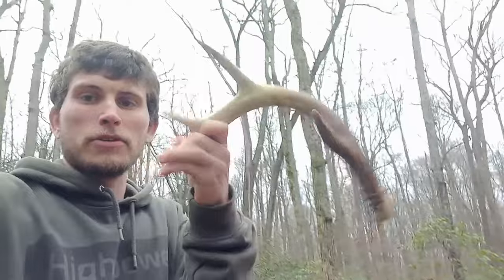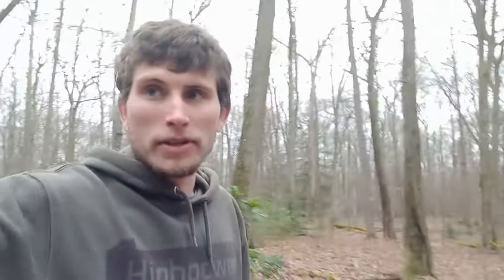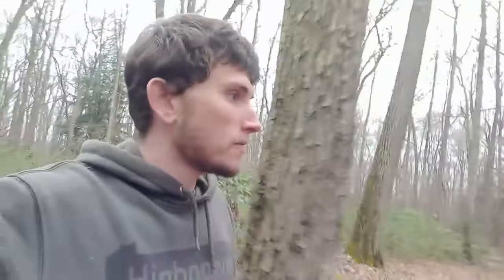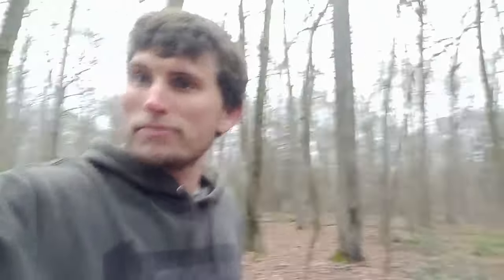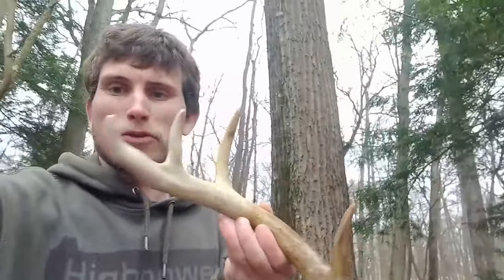Pretty good four-point side, real heavy. Last year's. There was millions of people that drove by this horn. But I found it and picked it up, and now we're in here walking on the piece of public that it was on. Hopefully there's some more antlers in here we can pick up. Didn't film the pickup because it was so close to the road — don't want to ruin this spot if it is any good. But we're gonna see if we can't find any more. Thought that was a pretty cool find.